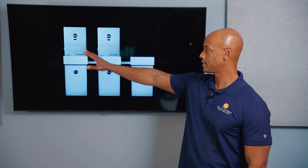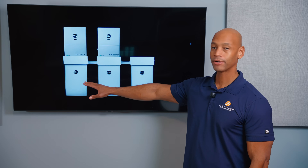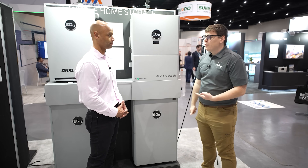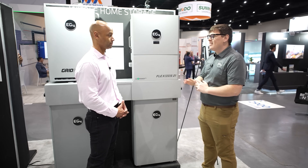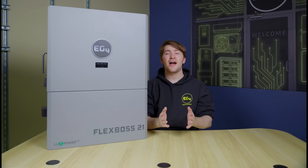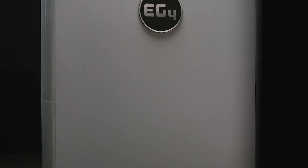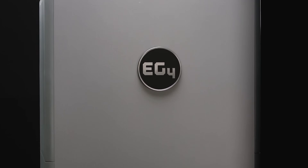The EG4 system is a modular low voltage system, meaning that you can have separate batteries and inverters — they don't necessarily have to come from the same manufacturer. EG4 has their own battery called the PowerPro wall mount battery. We're going to be looking at the complete solution based on the EG4 FlexBoss 21 inverter and the EG4 PowerPro wall mount battery.